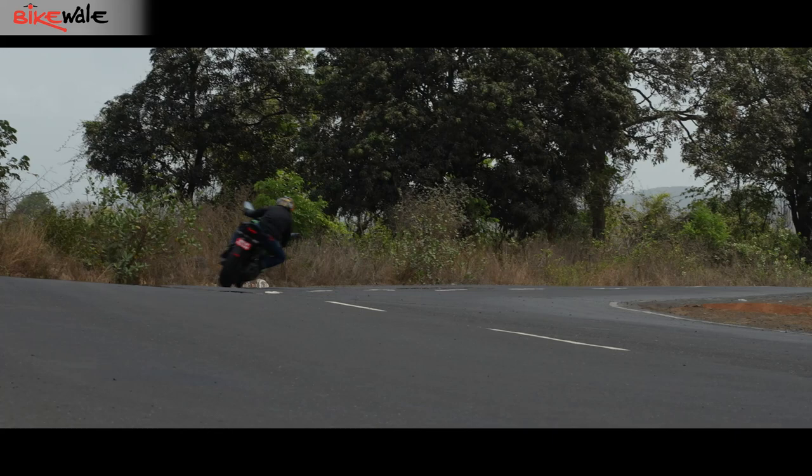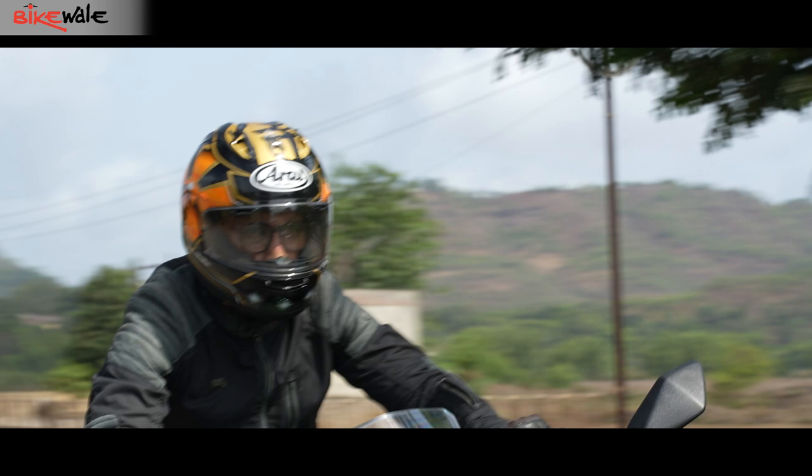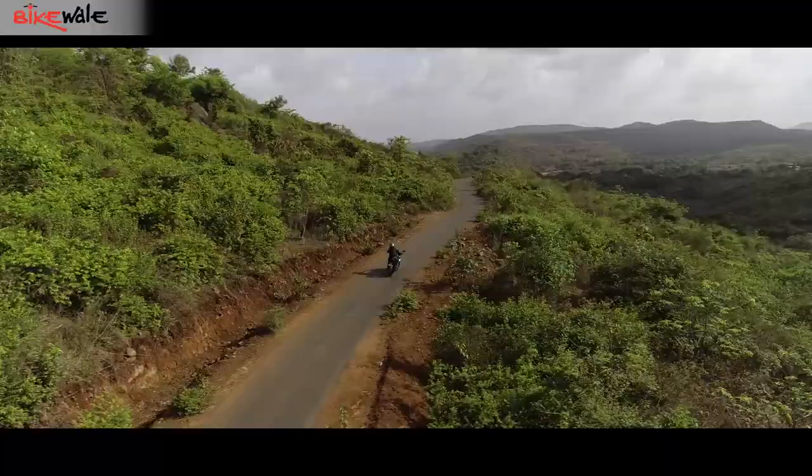The Ninja gets three riding modes. Sport mode gives the SX a bit more spunk, but road mode is more than adequate for most riding needs — the difference is mostly in how aggressively the bike responds to throttle inputs. As for rain mode, it was hot and dry during our test so we skipped that option completely.